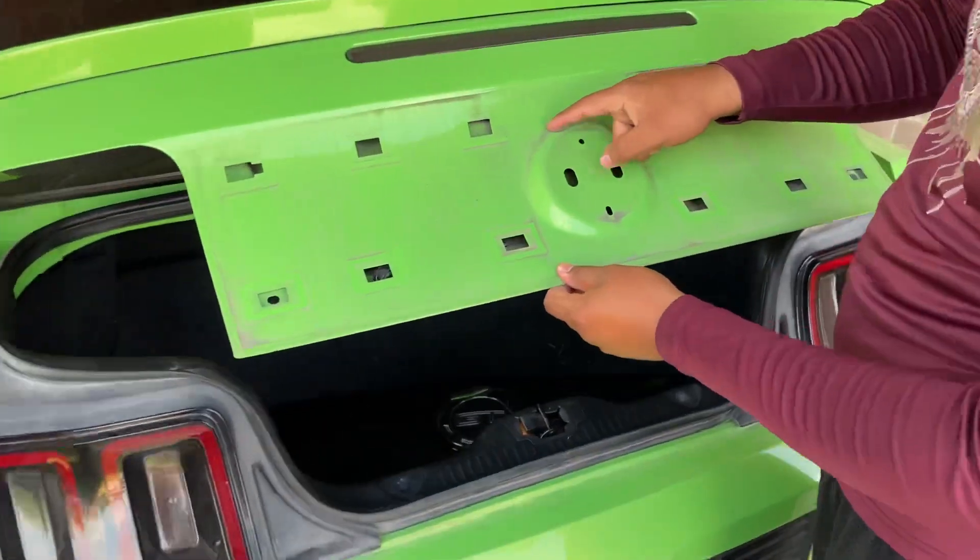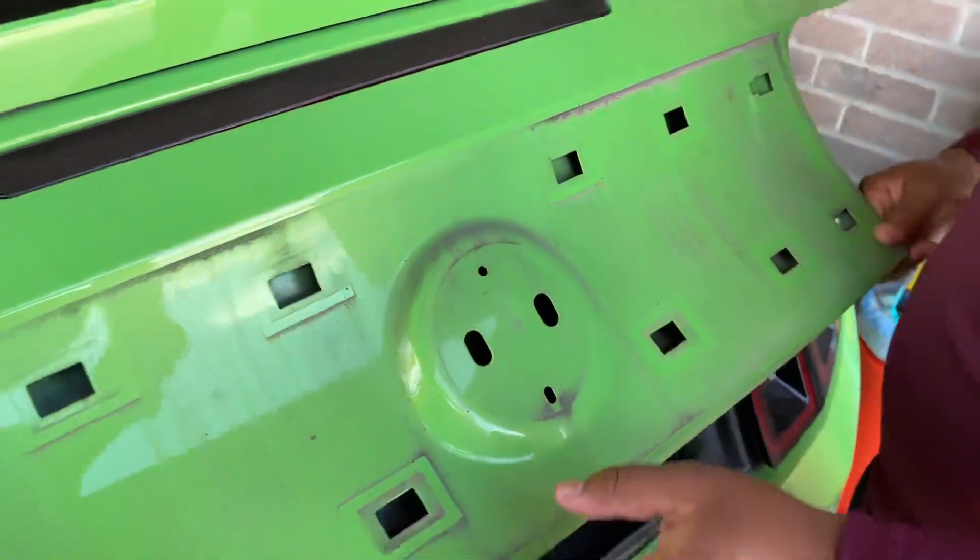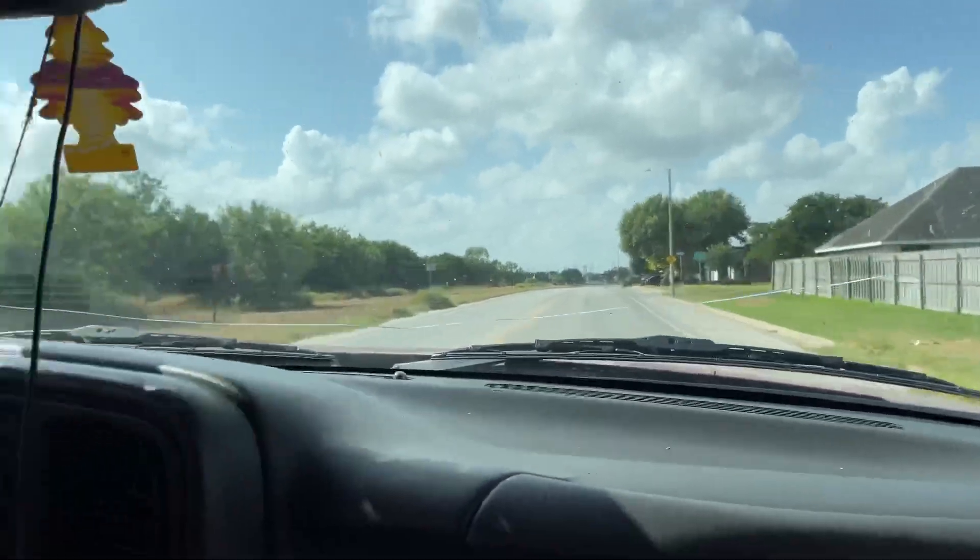We gotta cut it right here so it can fit flushed. We gotta cut that right there. That was from a while ago — come on.